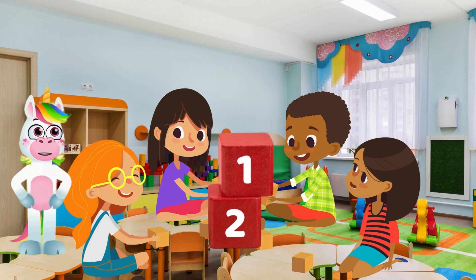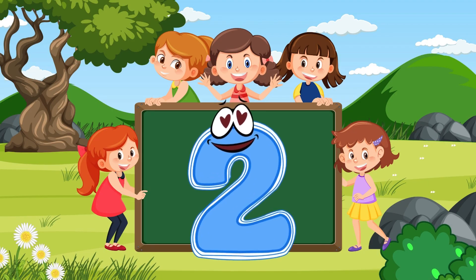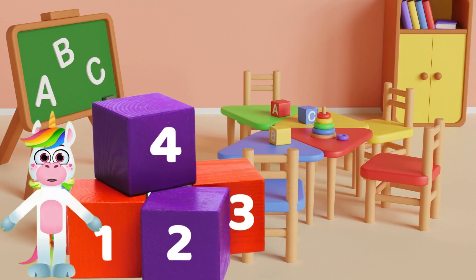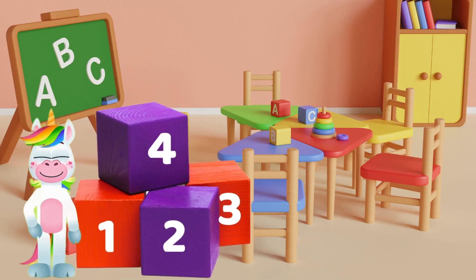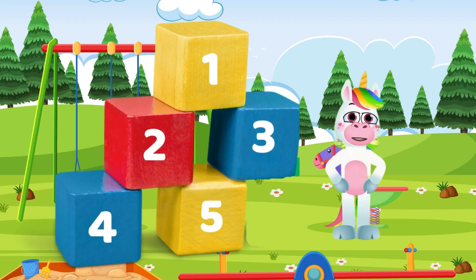It looks like there are also two here. How beautiful these blocks are! There are exactly three of these blocks! There are exactly four blocks here — two purple and two red! And finally the last five blocks!